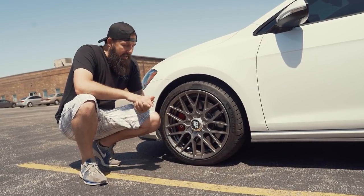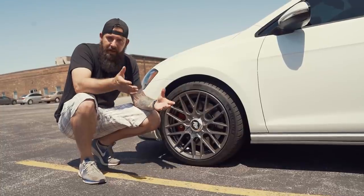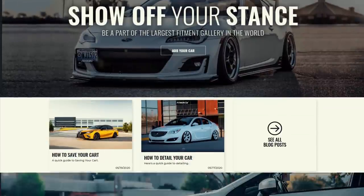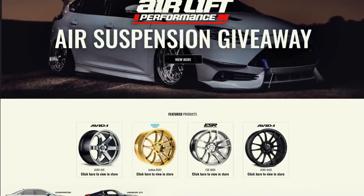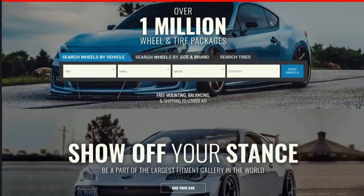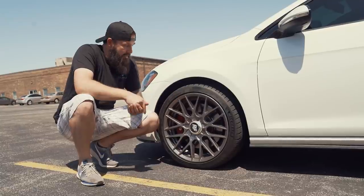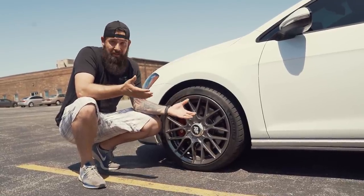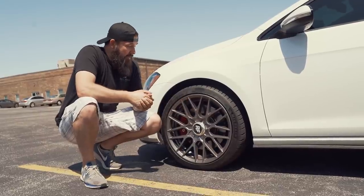I spent about six months looking at all kinds of different websites, brands, and manufacturers of wheels — holy crap, there are a lot of options out there. During my research I actually ran into a website called Fitment Industries, and they made this pretty complicated decision pretty easy with their website.